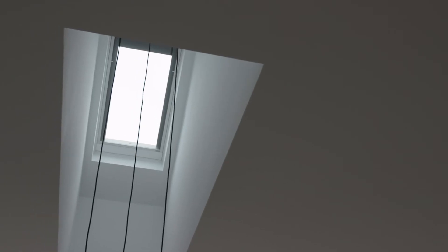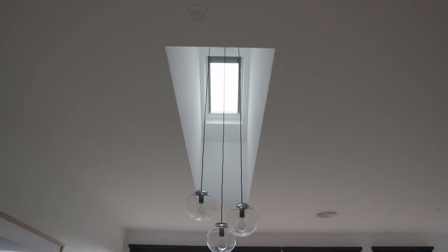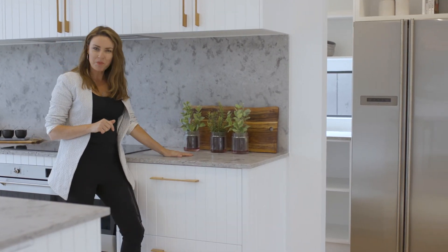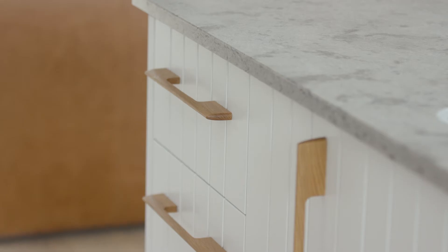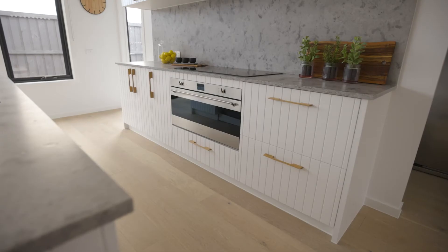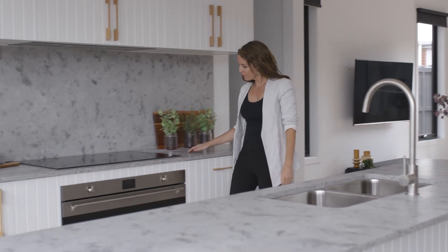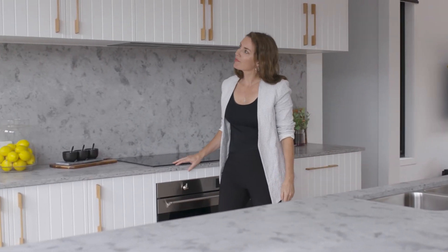The Velux skylight also creates the sense of extra space and light. This modern kitchen features Esserstone bench tops and splash back with a weathered marble look, and I just love this white panelled cabinet tree and oak handles. For the home cooks, the 900mm Smeg oven and induction cooktop will make entertaining friends a breeze.